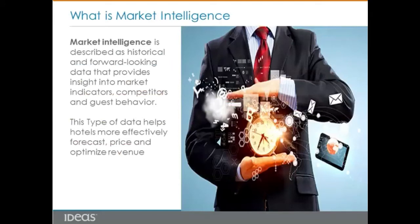So what is the definition of market intelligence? Market intelligence is described as historical and forward-looking data that provides insight into market indicators, competitors, and guest behavior. The purpose of having market intelligence data is to understand market performance in terms of decision-making.